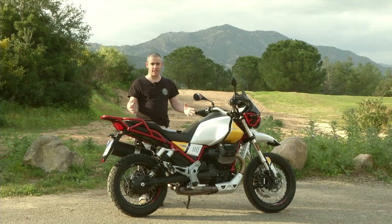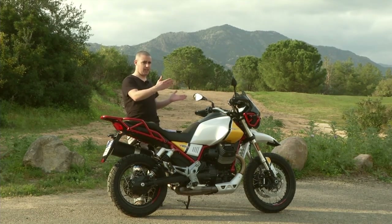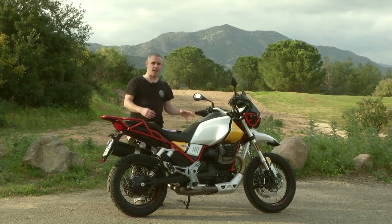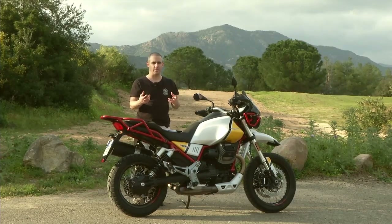First things first, let's talk about the engine. We've got an 80 horsepower, 80 Nm V-twin — obviously it's a Moto Guzzi so it's mounted across the frame. It's a pushrod engine and it's only got two valves per cylinder. Now that all sounds like quite archaic technology, but it's something that Moto Guzzi really know and it's all that Moto Guzzi have done for a long time.